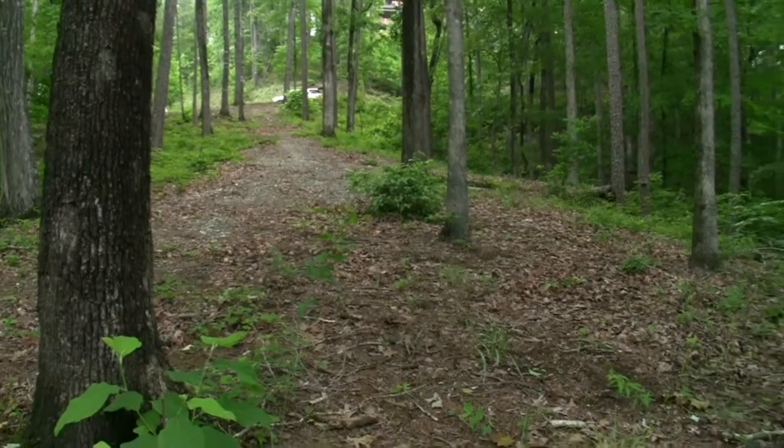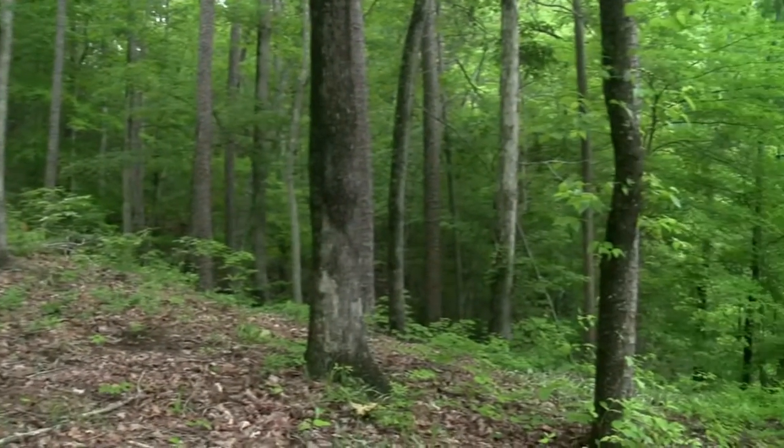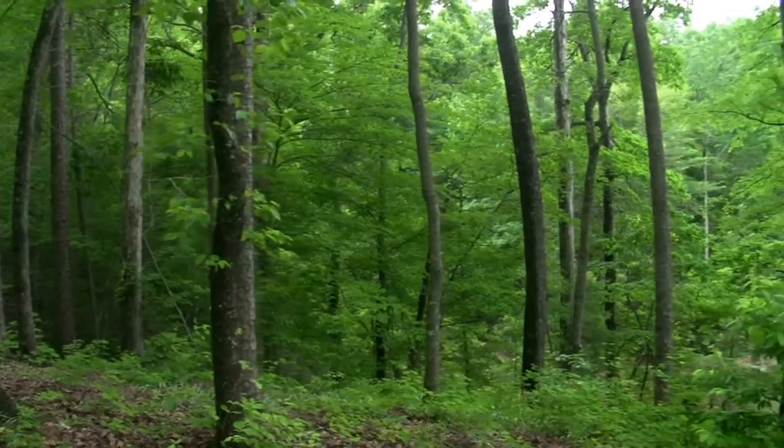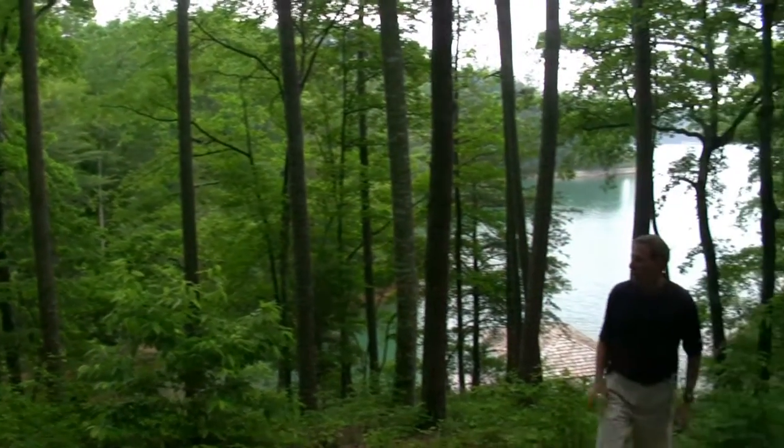If you come on back to the right — this lot being 2.2 acres, all the property that Christy is looking at right now is your property over there. It's just a huge, huge waterfront piece of property, hard to find here in the reserve.